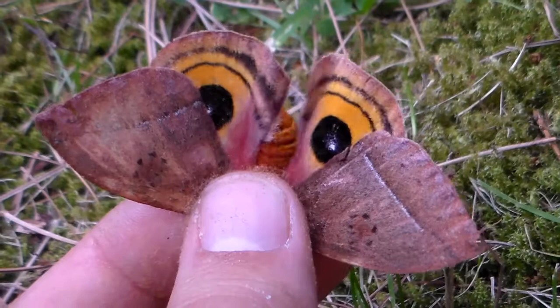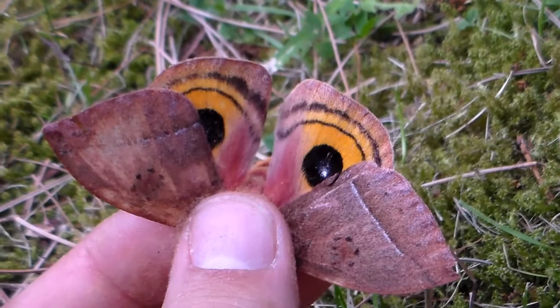Hello everybody and welcome to another one of my videos. First of all I'm going to show you this silk moth that comes from Mexico. It's called the Automeris staceae.